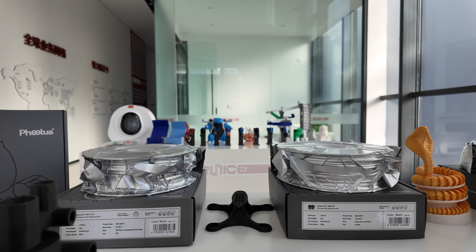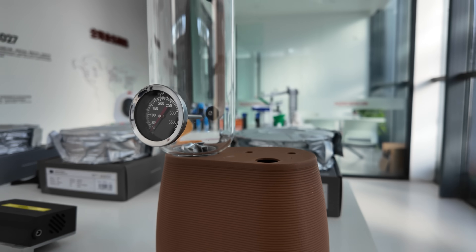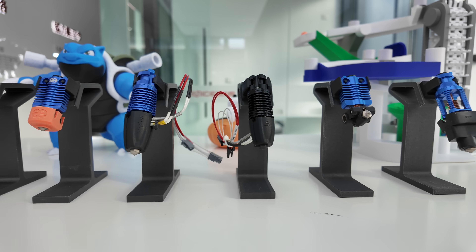They also had a display of their filaments, which heavily emphasized composites and other specialty materials. Of course, they also had a section dedicated to the growing lineup of FATUS hot ends, nozzles, and extruders.